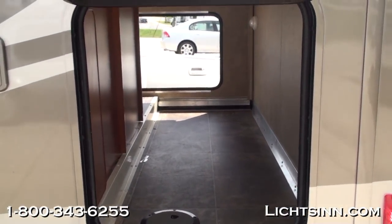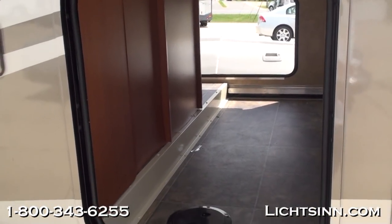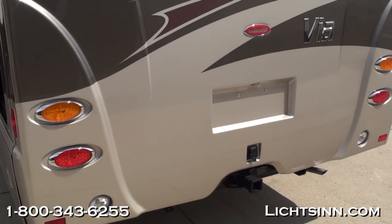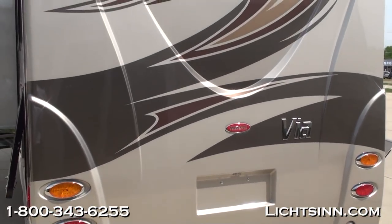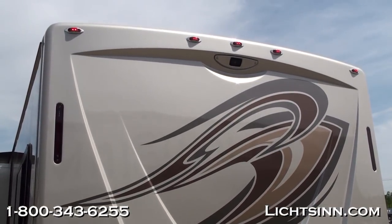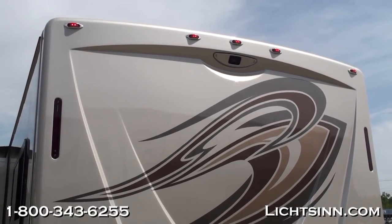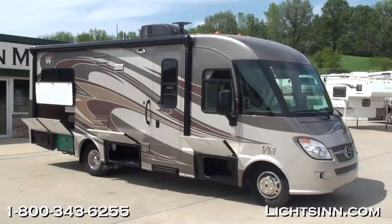One of the advantages to this 25T is all of the pass-through storage looking towards the curb or patio side — 76 cubic feet of exterior storage. There's a beautiful one-piece end cap to the rear with a factory-installed 5,000-pound towing package. The beautiful Sandstone all-new full-body paint for 2013 features an integrated rear-view camera monitoring system with one-way audio, and on the passenger side we also include the side camera monitoring system.